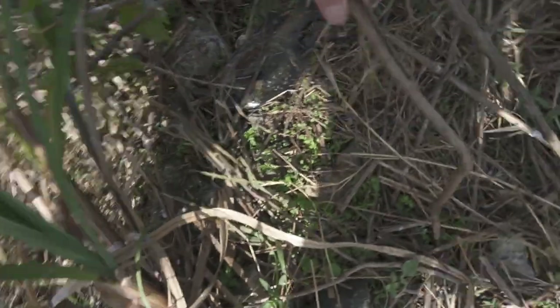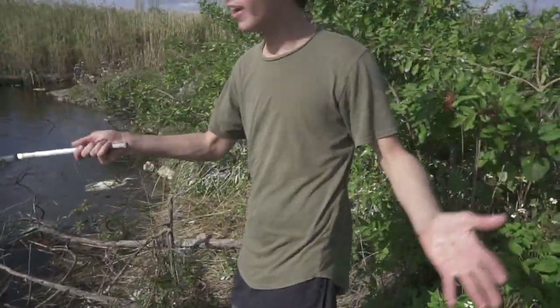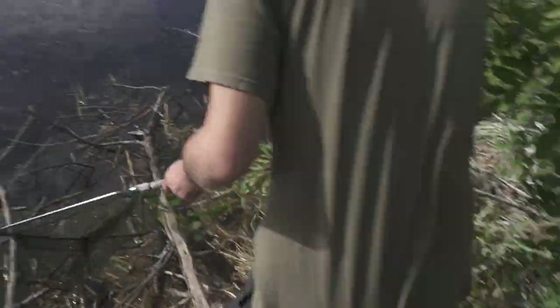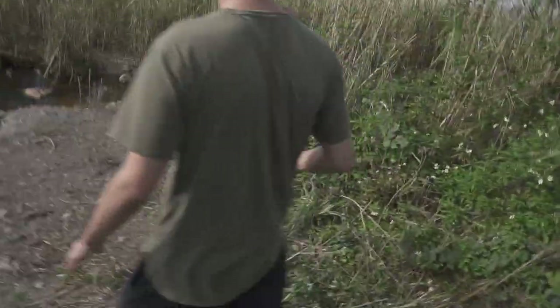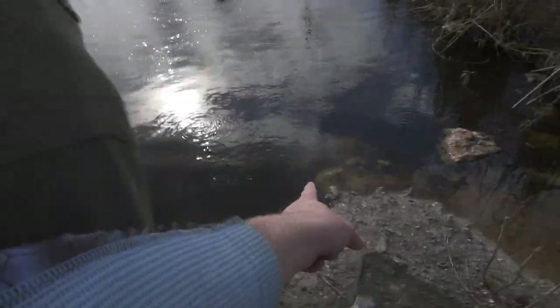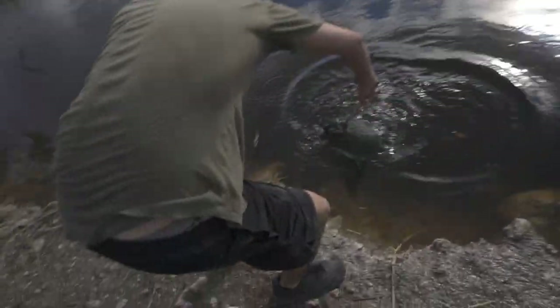Oh my god that's giant — what is going on here? Why is that bluegill dead? Why are all these fish dying? I think there's way too many fish in here so they have like no oxygen. I'm pretty sure that's what it is. It smells so bad.